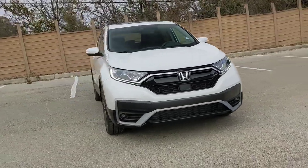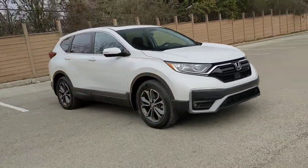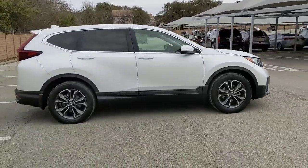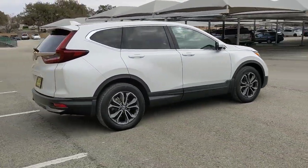This could be the car for you. The 2020 Honda CR-V. With less than 50,000 miles on the odometer, this vehicle stands out from the rest.